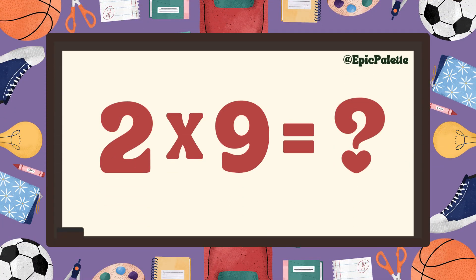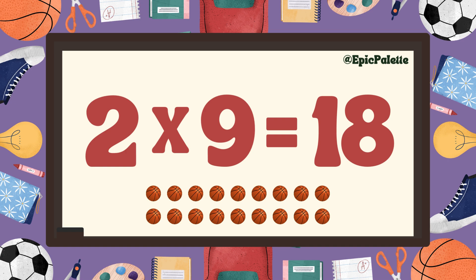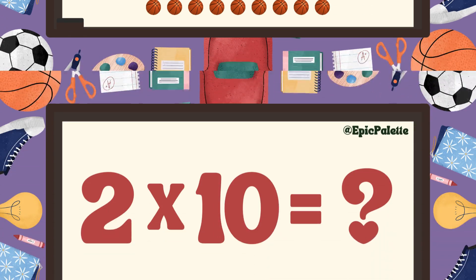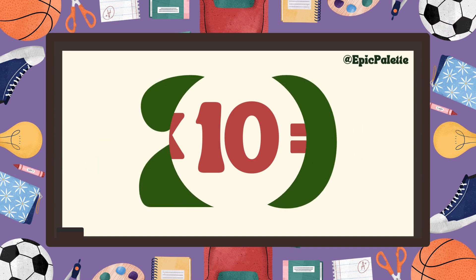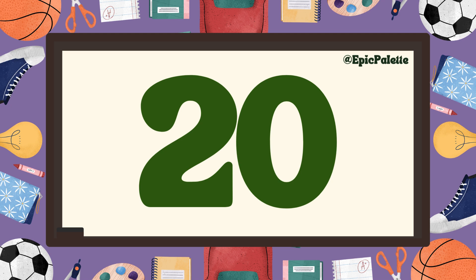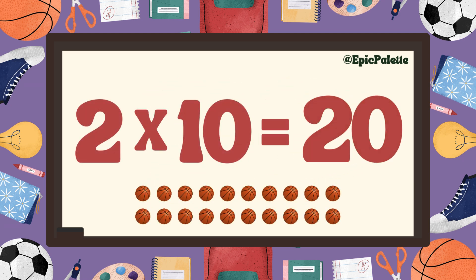Perfect! Two times nine equals... eighteen. That's right, two times nine equals eighteen. Great job! Two times ten equals... twenty! Two times ten equals twenty.